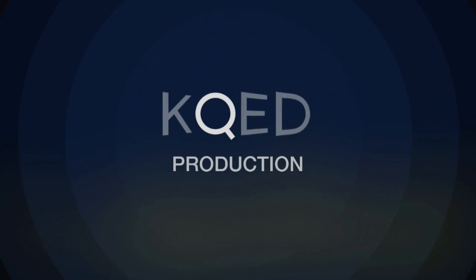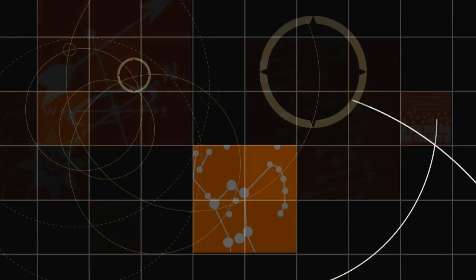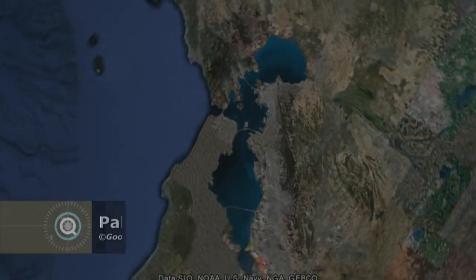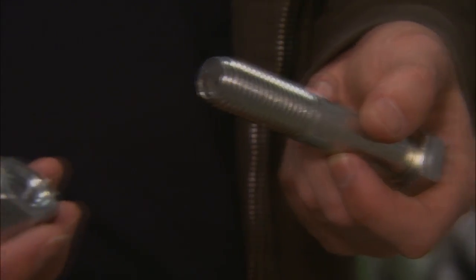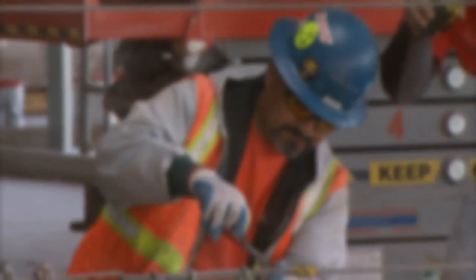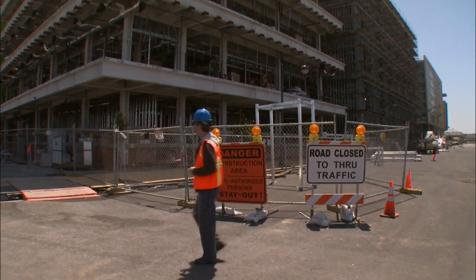Drew Endy wants to build, so he needs tools — like nuts and bolts, standard parts that work together. You don't need a Ph.D. to know this, but a Ph.D. may help, say, if you were building not with bricks or steel, but with DNA.